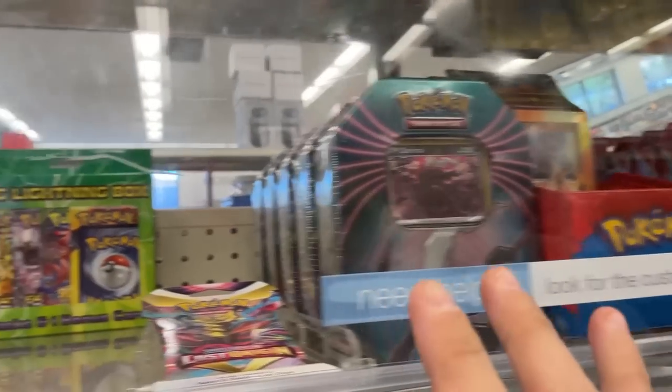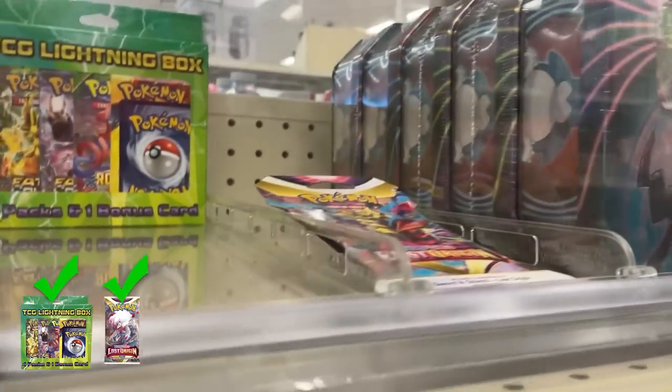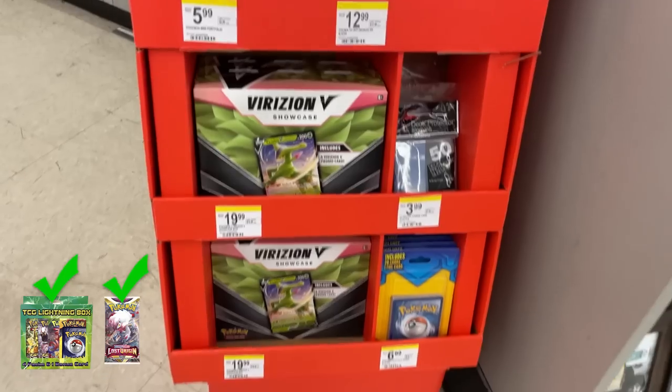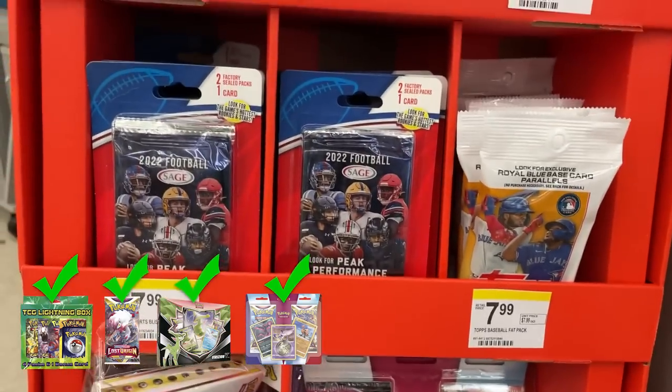Walgreens just dropped a brand new mystery pack. Let's go hit some stores and see if we can find it. At the first store, I found a Lightning TCG box and one pack of Lost Origin. I'm definitely gonna grab those, but I'm looking for a different display.